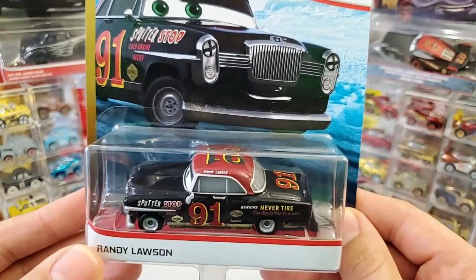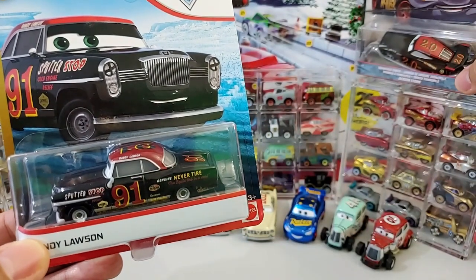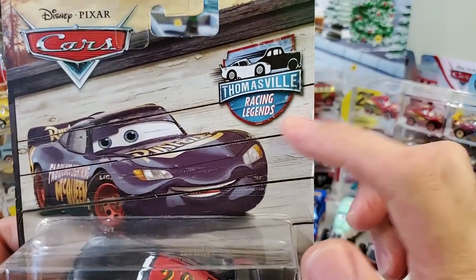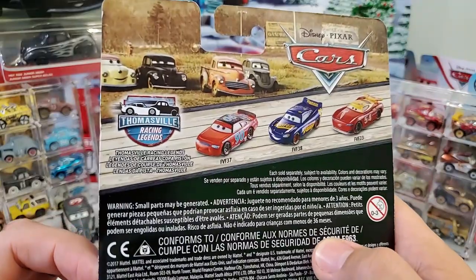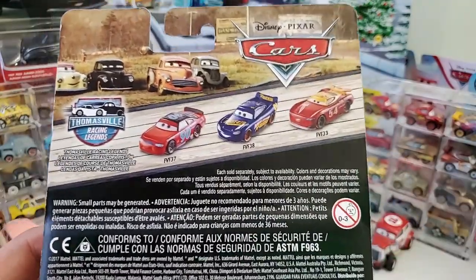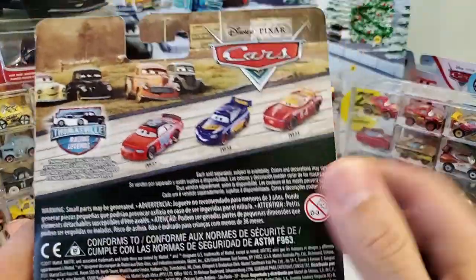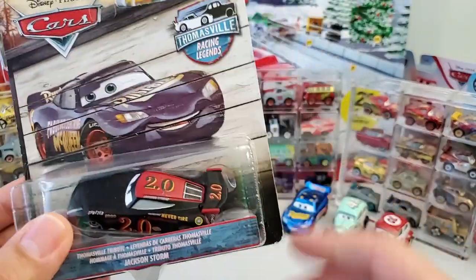Pretty beautiful car. Black, red, and yellow — those are his colors. Interesting that Jackson Storm was a Thomasville tribute to Randy. Here we see Jackson Storm under the Thomasville label. This is Thomasville Racing Legends; it was a small series, I think early last year — late 2019. Those were some of the cars that were released. This is Thomasville Lightning McQueen in his metallic finish, and there you see him in the back.